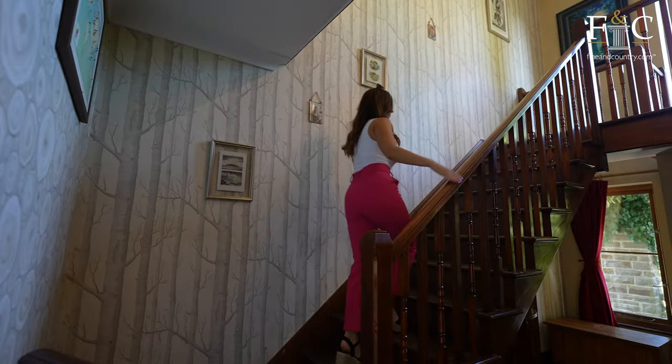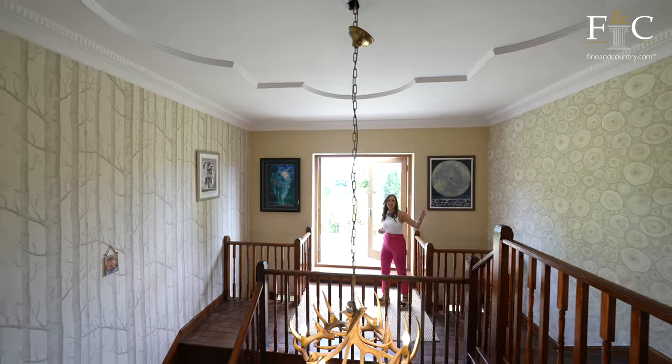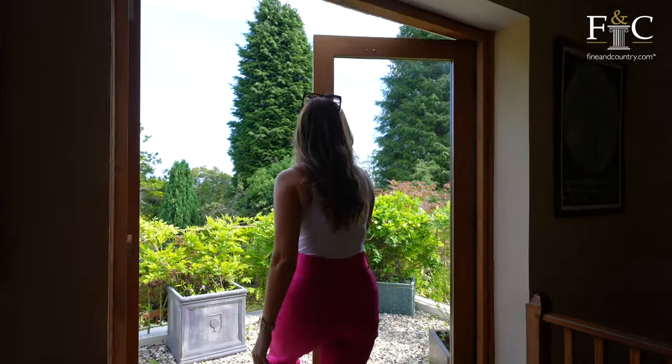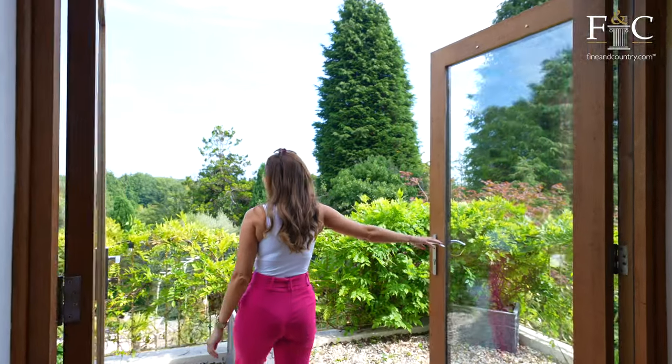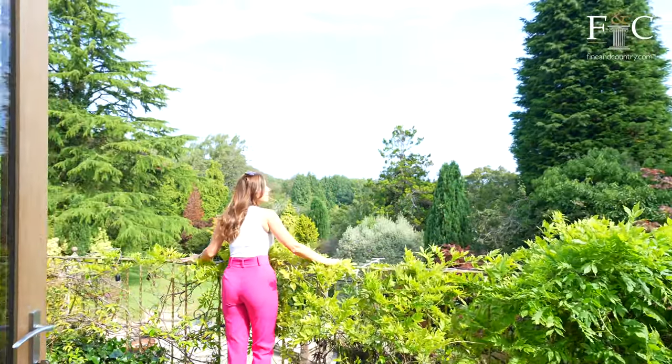Leading on from the entrance hall, we have this amazing galleried landing wrapping around leading to further accommodation. But before I show you that, I just want to take you outside to this great balcony with the most spectacular views across surrounding woodland, the gardens, and further over the trees is the golf course too.